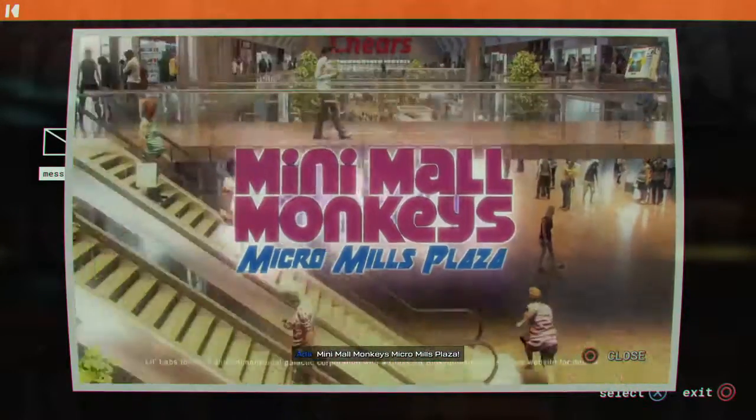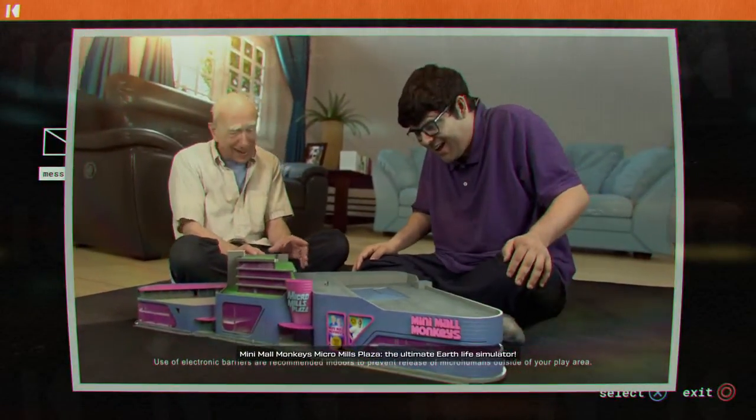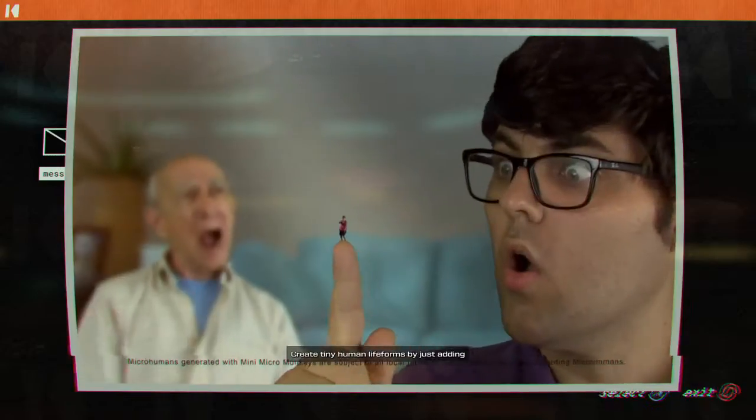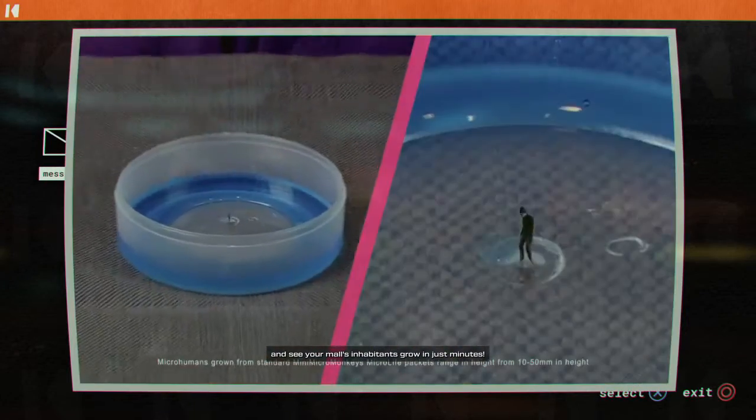MINIMALL MONKEY'S MICROMILLS PLAZA! THE ULTIMATE EARTH LIFE SIMULATOR! Create tiny human life forms by just adding subzero radioactive water to a Microlife Powder Packet and see your mall's inhabitants grow in just minutes!